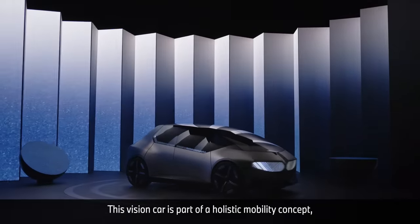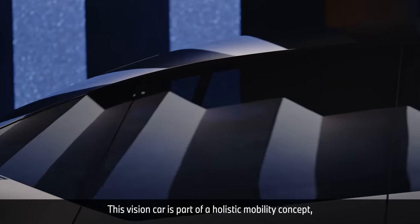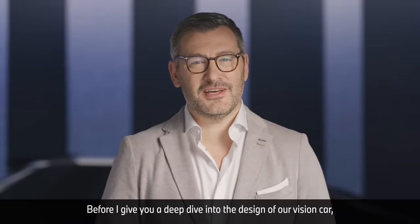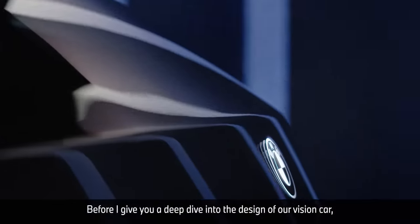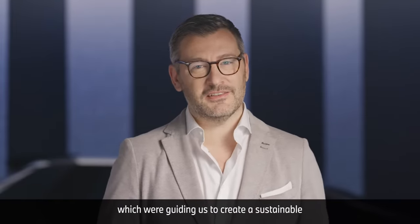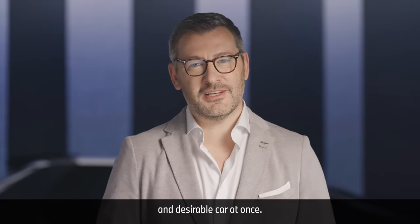This vision car is part of a holistic mobility concept which we created specially for the IAA in Munich. Before I give you a deep dive into the design of our vision car, I would like to talk a little bit about the principles of circular economy which were guiding us to create a sustainable and desirable car at once.